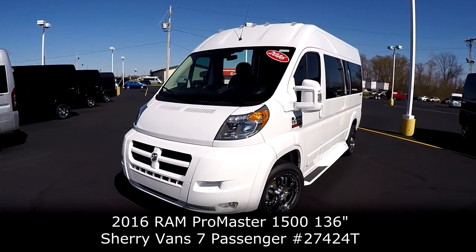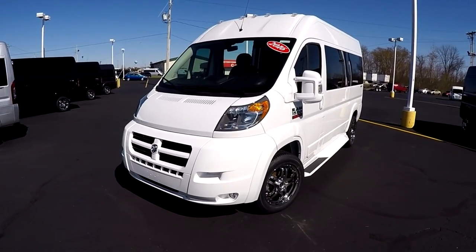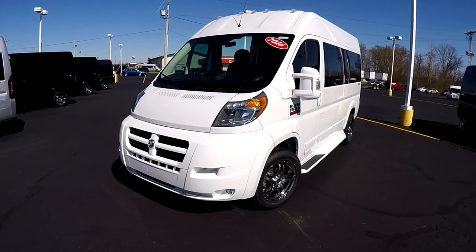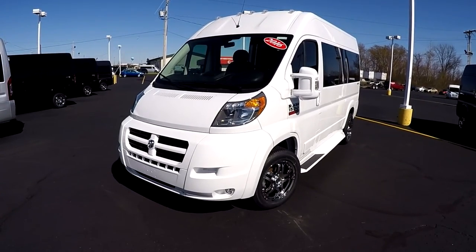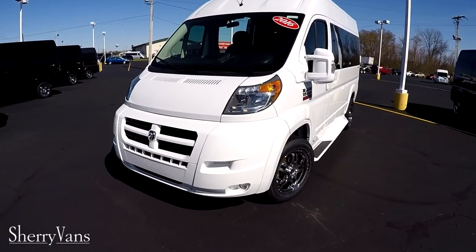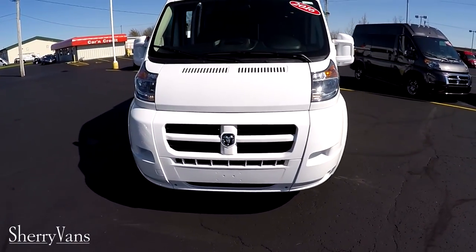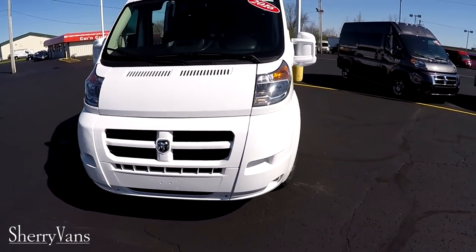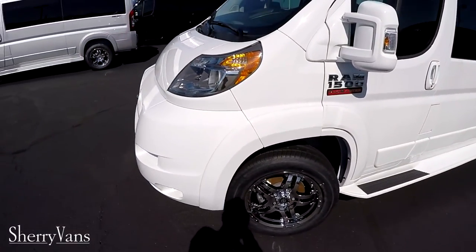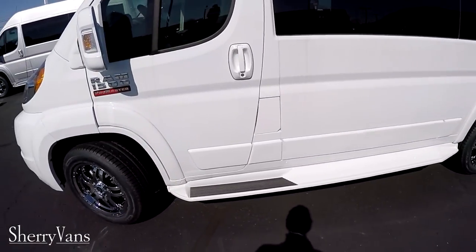This particular van is a 7-passenger raised roof model done in the fabulous bright white paint — one of my favorite exterior colors. The white, the chrome, and the tinted glass just really looks classy on this van. Just like all the vans here at the dealership, all of our body panels have been painted to match, including the front fascia, mirrors, fender trim on all four corners, door handles, and of course the running boards on both sides.